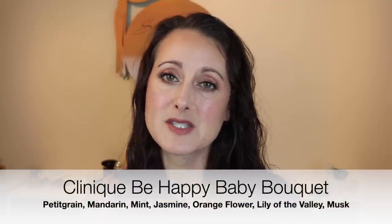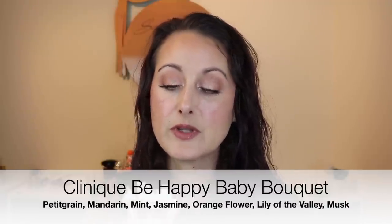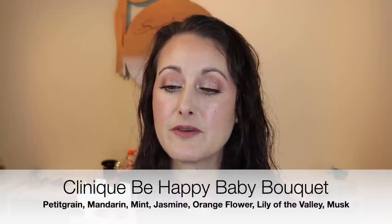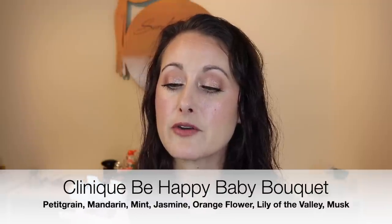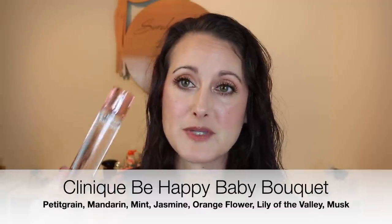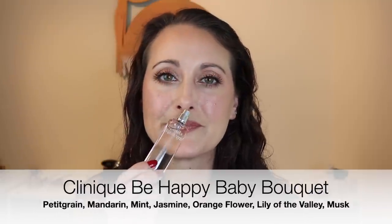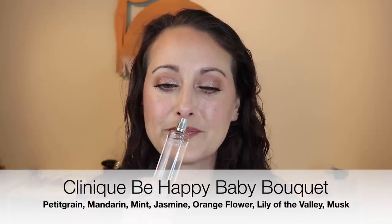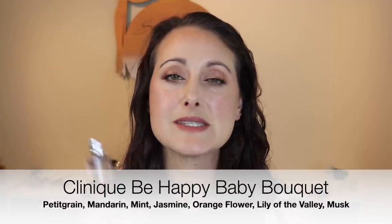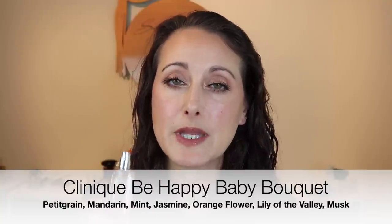Then I picked up another one of these My Happy fragrances — this is the Clinique My Happy Baby Bouquet. This one was not as successful for me. It says blissful, like a sleeping baby, embrace the tenderness of a favorite lullaby — bright mandarin, a tender heart of orange flower petals and creamy musk, which I thought sounded really promising. I love the bottle and the light pink, but this one is a very bright, fresh, almost sharp-smelling floral.